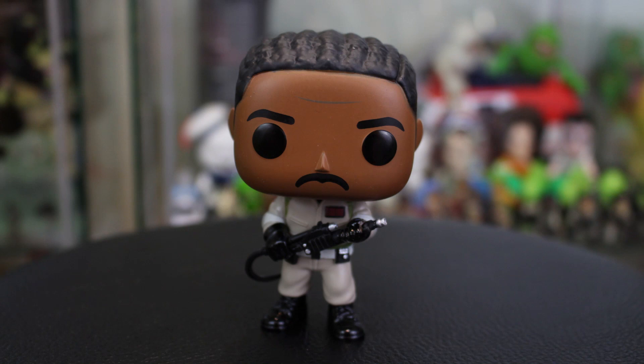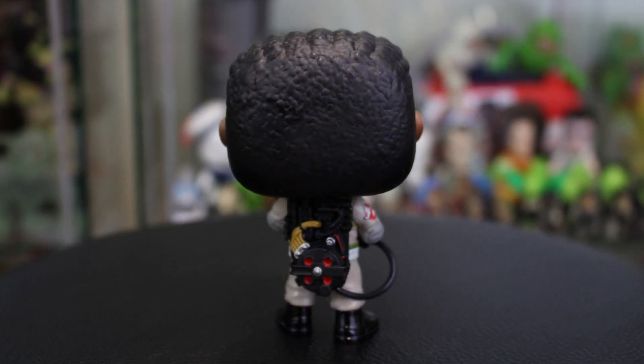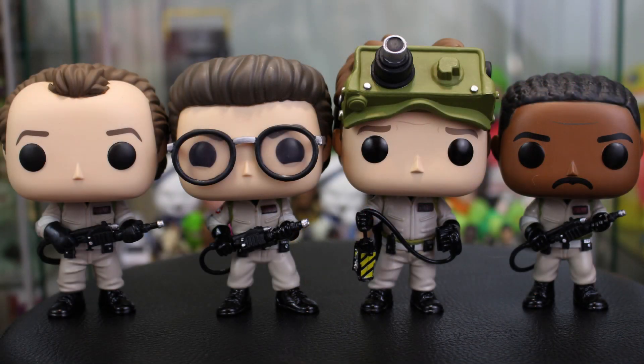Last but not least, when it comes to the main four Ghostbusters, we have got Winston Zedmore. With those eyebrows, looking fierce! Love the line in the brow. As mentioned, he has the mustache, and I especially love the detail in the hair. Much like the other three guys, he's rocking that khaki flight suit with the custom name tag and the same military belt. Turning him around to the back, we have got another beautiful proton pack. Now that we've unboxed the main four, let's get them all together and just take a look at the Funko Pop Ghostbusters. These brand new 35th anniversary 2019 releases are such an improvement over Funko's original Ghostbusters line.